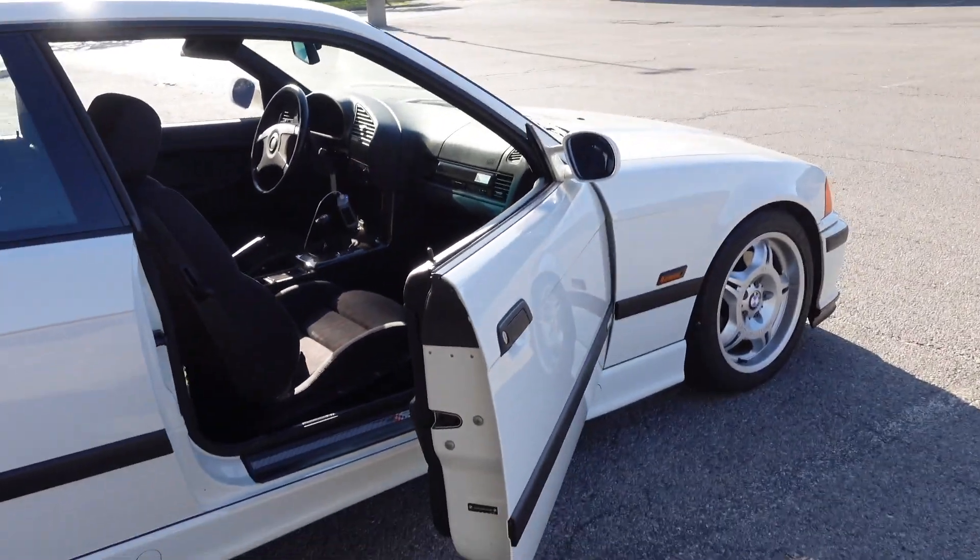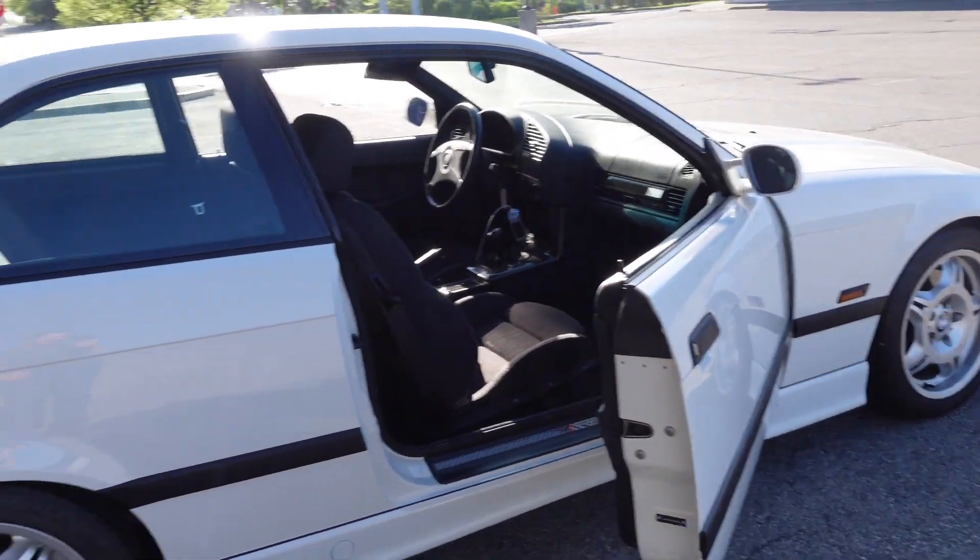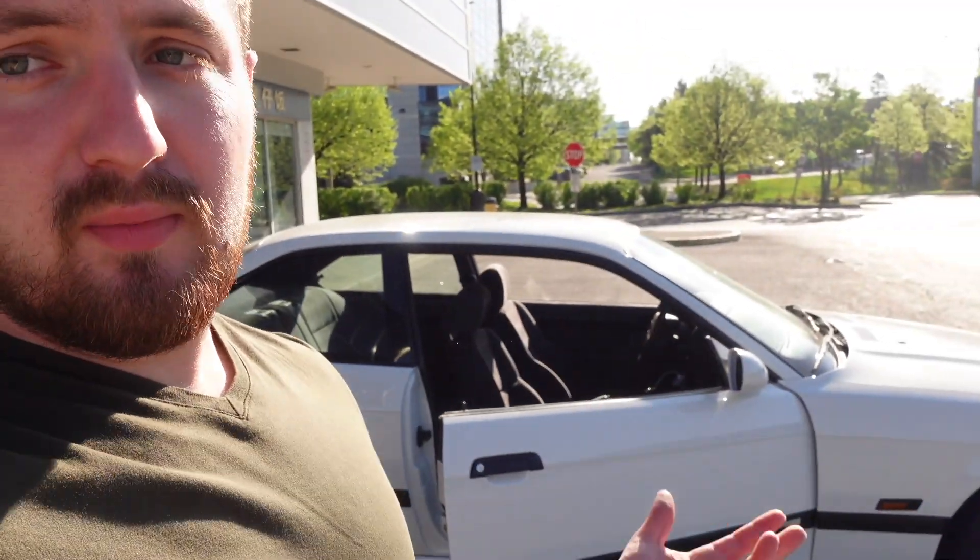That's my time with the E36 M3. If you guys liked this video, make sure to subscribe. I'm going to try to do a lot more videos like this — taking out all kinds of cars, from supercars to BMWs and anything I can get my hands on. Subscribe and I'll definitely try to post as much as I can this summer, hopefully more than once a week. See you in the next video.